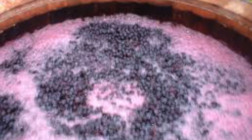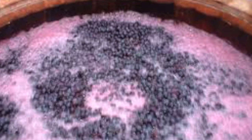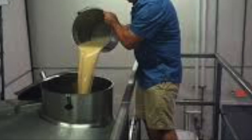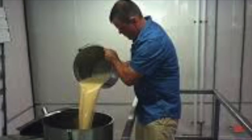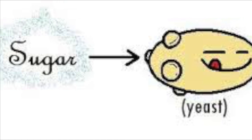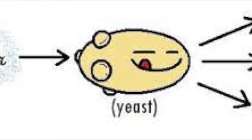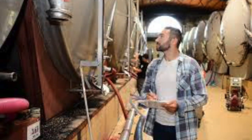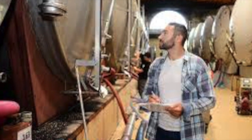Once grapes are crushed, the product is called Must. Must is a combination of juice, pulp, skin, and seeds. Winemakers add yeast to the must to begin fermentation. This is where the magic happens — the yeast eats the sugars in the juice and produces alcohol, CO2, and heat. Winemakers monitor this process carefully to make sure they produce the best possible wine from the grapes that were grown.